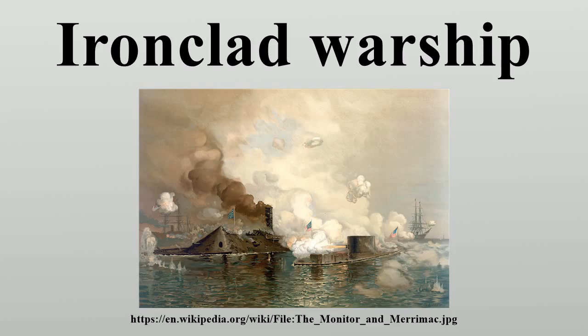After the first clash of ironclads took place in 1862 during the American Civil War, it became clear that the ironclad had replaced the unarmoured ship of the line as the most powerful warship afloat. This type of ship would come to be very successful in the American Civil War.